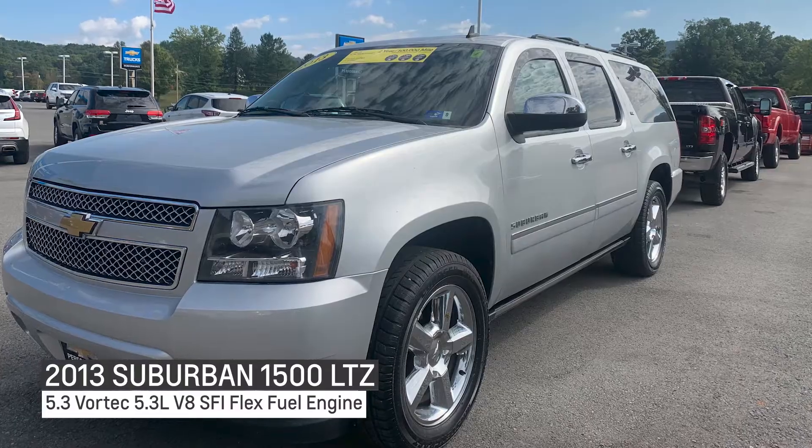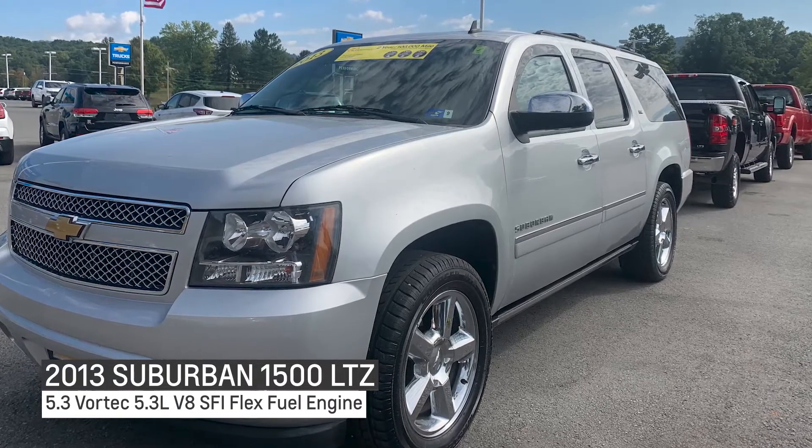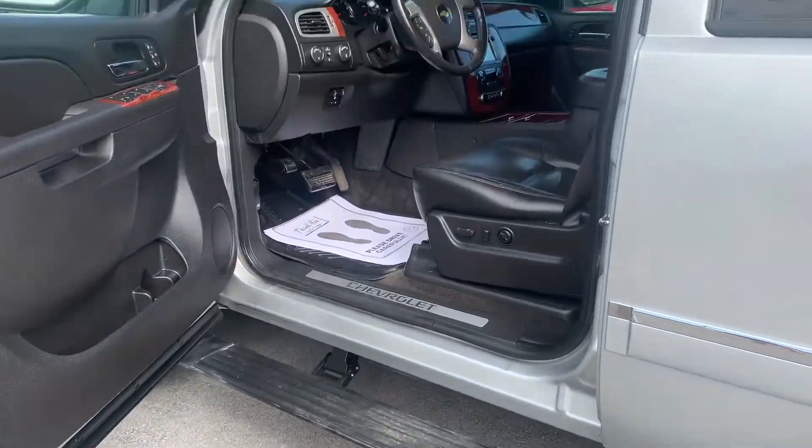Good morning Facebook fans, here from Performance Chevrolet and we're ready for Johnny's Picks of the Week. We're going to start with this 2013 Suburban LTZ — tire running boards, isn't that something? What do they think of next?